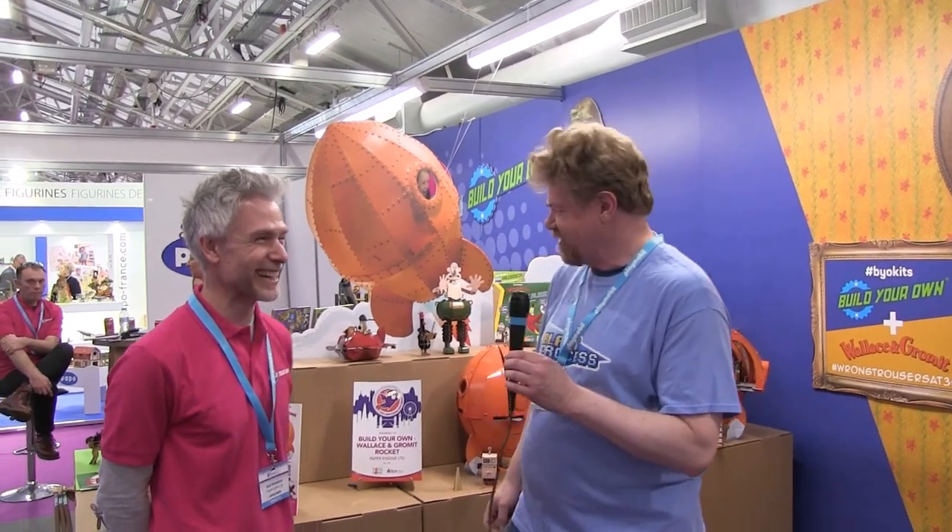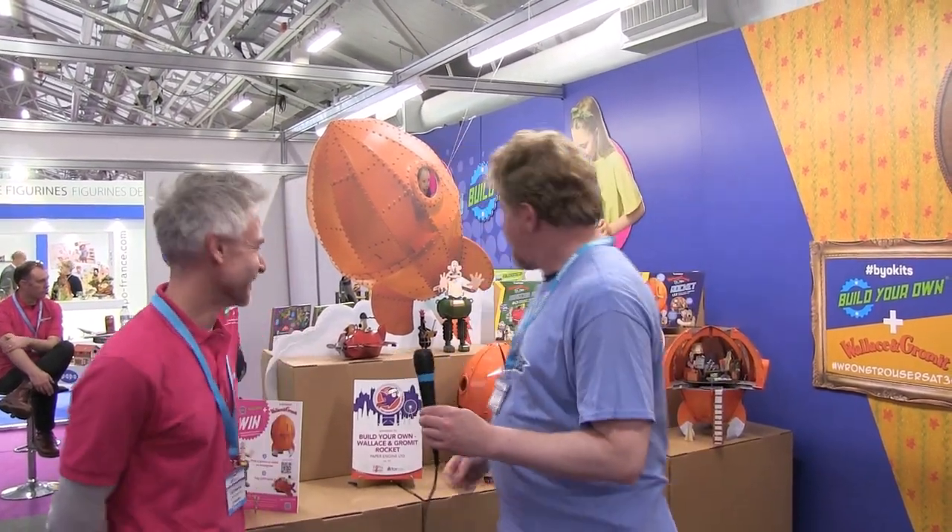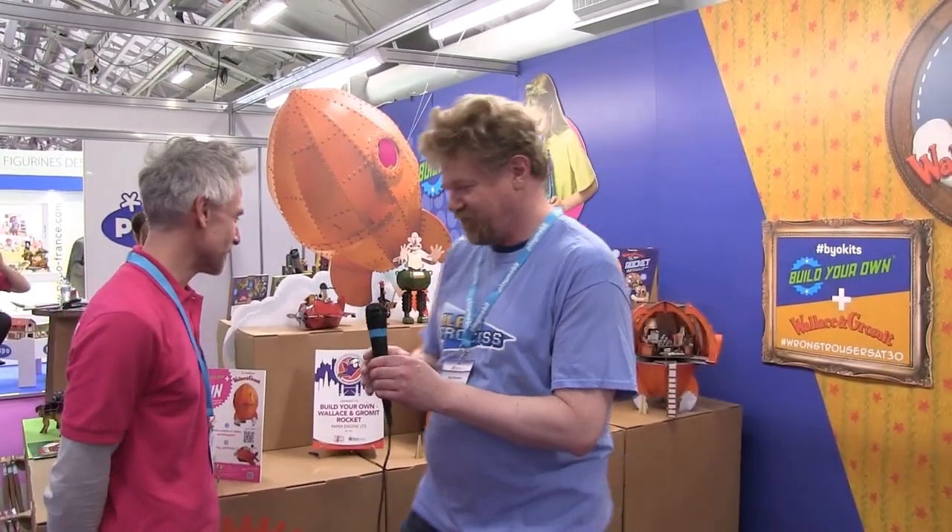Hello, Blast Process viewers, and here we are at Toy Fair 2023 — get the year right! I'm at this stand here called Paper Engine — that's the company — and Build Your Own is the brand. Yes, search for Build Your Own, and you get these kits — you will indeed build your own kits.